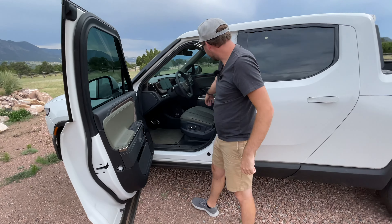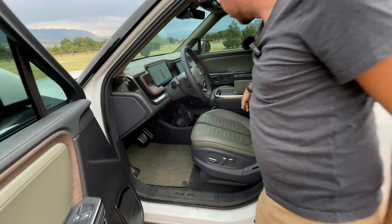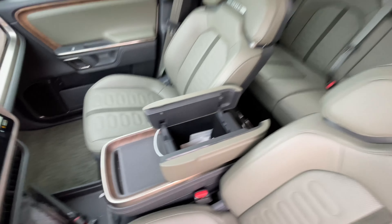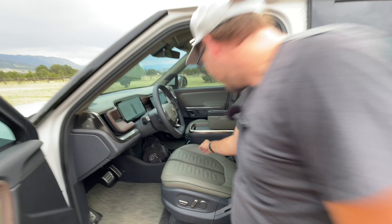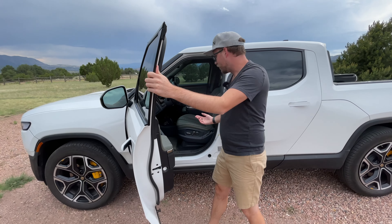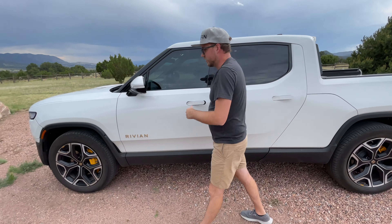Up here you have storage in the center console, which is really small — there's not much in there and there's no glove box. So that is your glove box. Somehow my Miata has a glove box and this doesn't — kind of funny. But there are big door pockets, so plenty of storage overall.